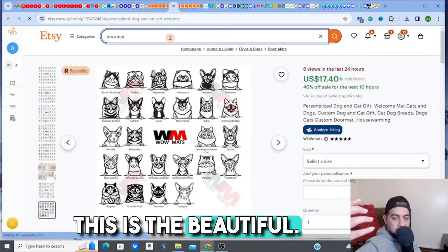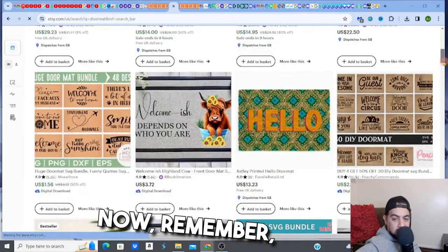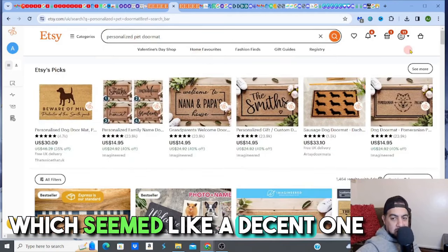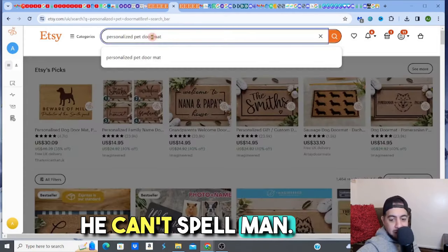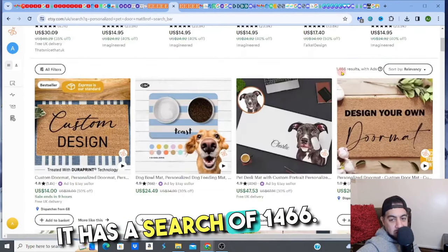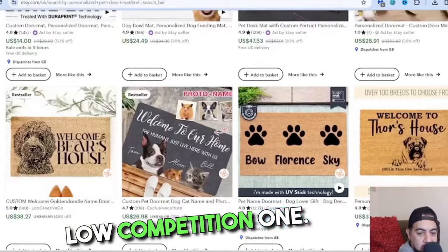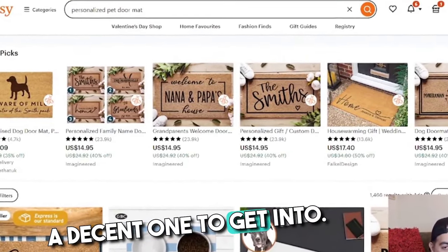Now that we've validated this is a decent niche to get into — and it's more the personalized ones — let me search 'personalized pet doormat' specifically. Typing it in: it has a search volume of 1,466. This confirms it's a decent keyword — low competition and a good one to get into.